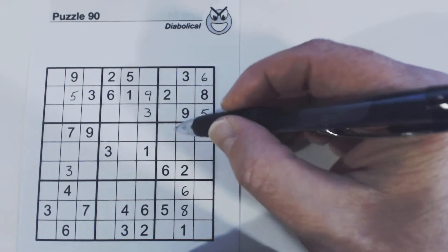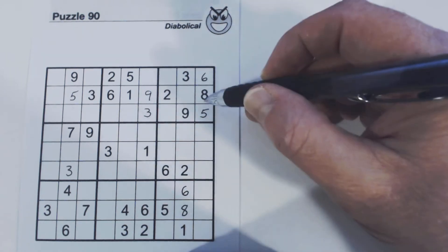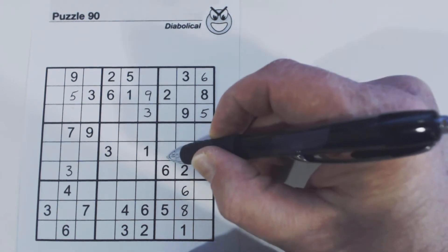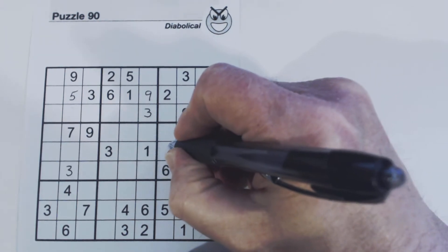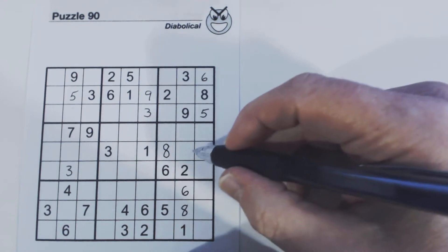So let's look at what else we can do. We've got an 8 and an 8 right here, so one of these has to be an 8. And this is part of the 1, 3 twins, so we know that an 8 can't fit there. So we can fill in an 8.